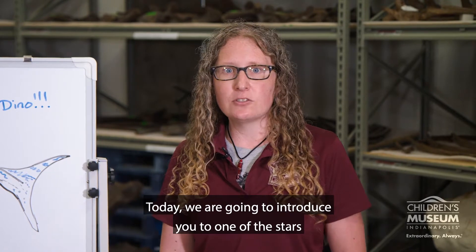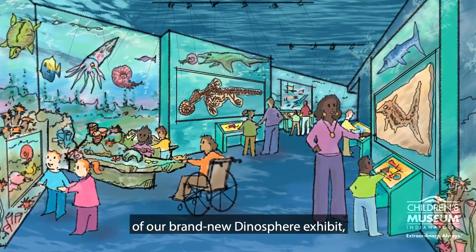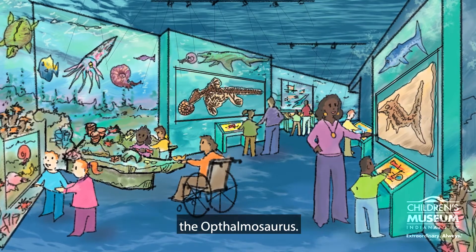Hello, I'm Dr. Jennifer Ney. I'm the lead paleontologist and manager of the Natural Science Collections here at the Children's Museum of Indianapolis. Today we're going to introduce you to one of the stars of our Monsters of the Mesozoic Seas portion of our brand new dinosaur exhibit, the Ophthalmosaurus.